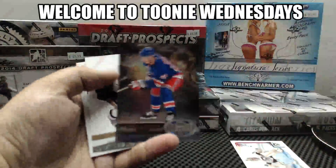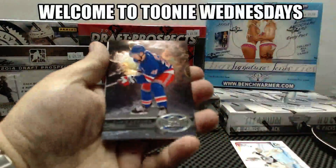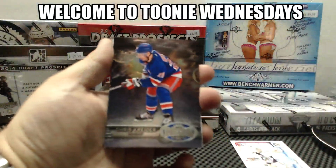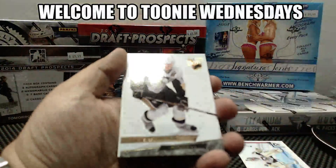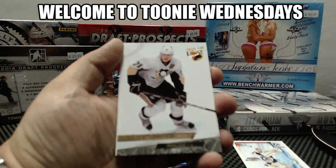We start with a Metal Universe for the Rangers, Chris Kreider, and a retro of Evgeny Malkin for the Penguins.